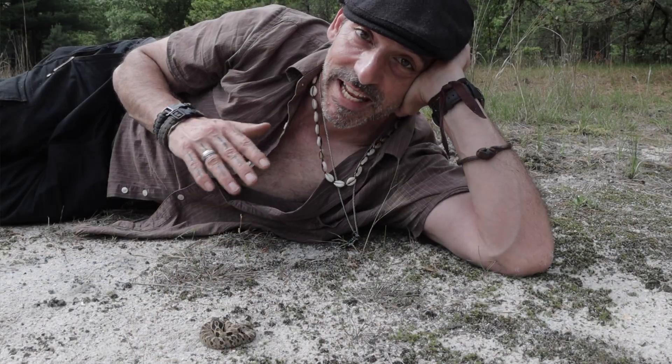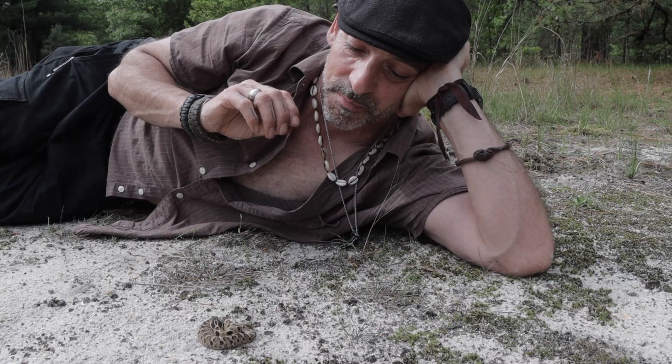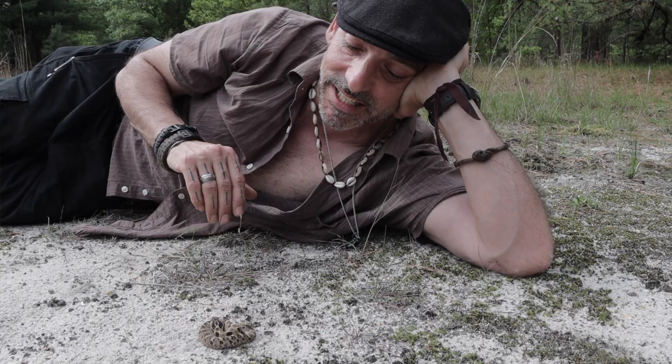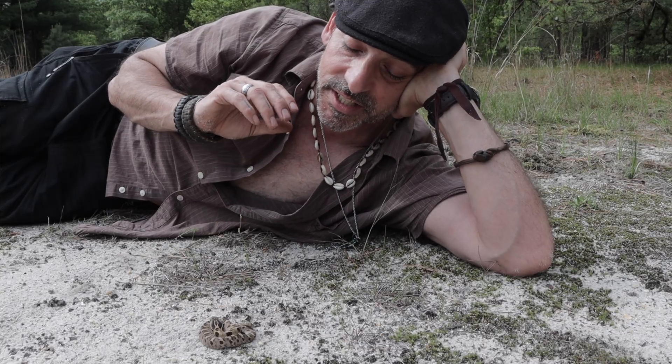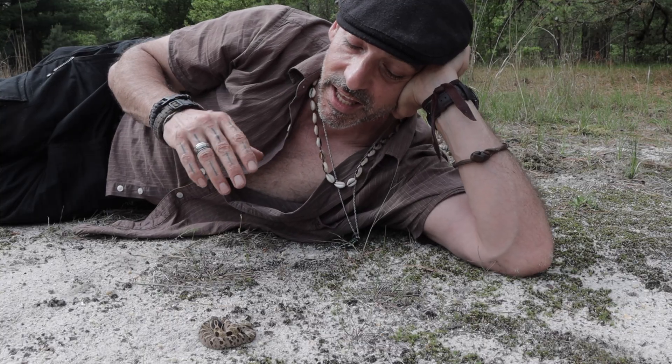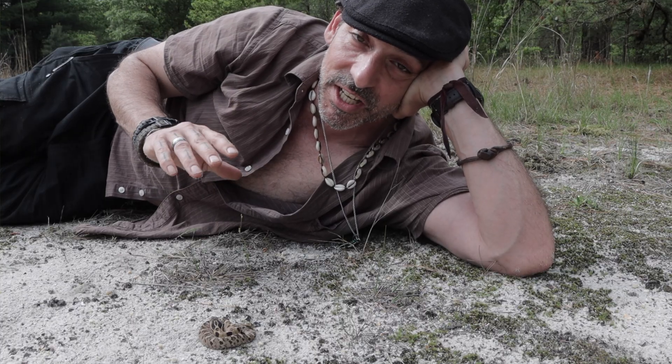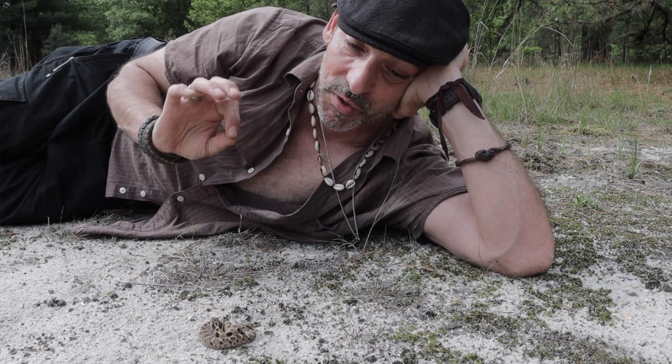I just found the most beautiful hognose snake I have ever seen. Its markings and colors are so vibrant and striking — no pun intended. Of course, it's a young snake and that makes the markings more vibrant, but that being said, this individual is still incredibly beautiful.